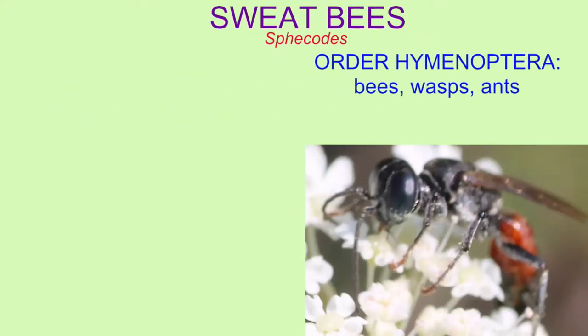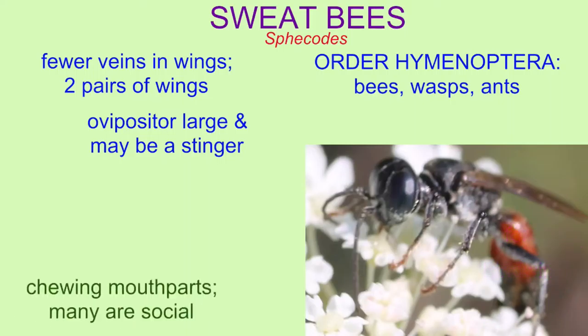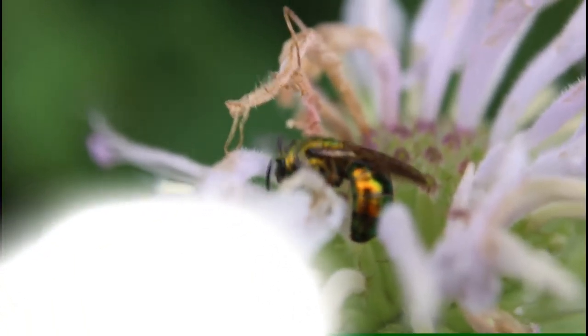Within insects, they are classified in the order Hymenoptera, which includes bees, wasps, and ants. These insects have fewer veins in their wings, and they have two pairs of wings compared to, say, flies, which can look similar. The ovipositor of females is large and may be modified to form a stinger. The mouth parts are chewing.